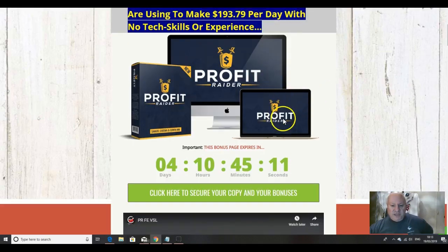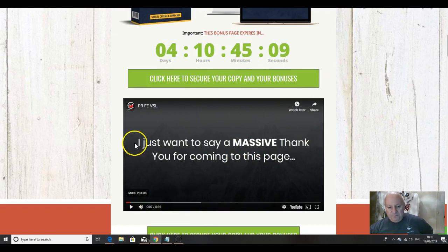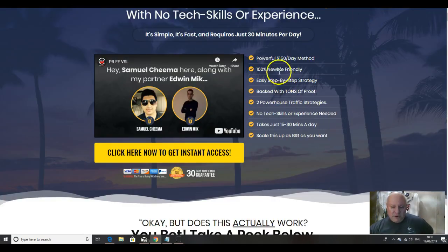The first thing you should do obviously is watch the sales video, which will take you just five and a half minutes to watch, so do do that — it gives you a brief overview.